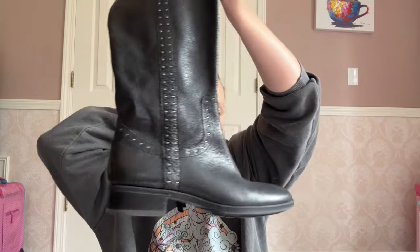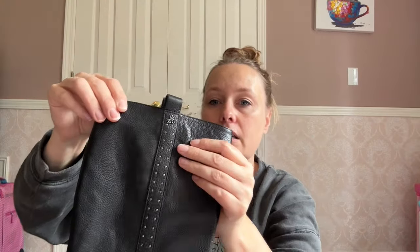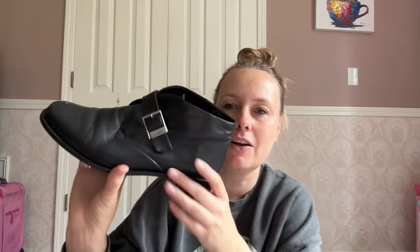Next I got these boots — these are Sam Edelman, in really good condition. I paid $2 for these; they're a nice studded riding boot. Next, these are vintage Etienne Aigner. I like the style on these — they're kind of a funky ankle boot. They are leather, in really good condition, and they're a size nine.